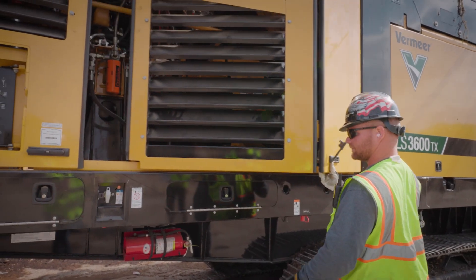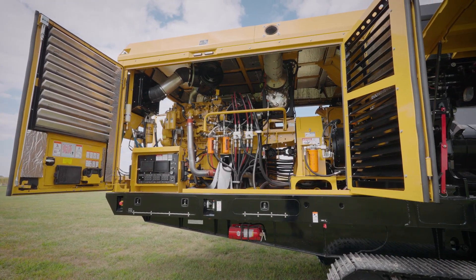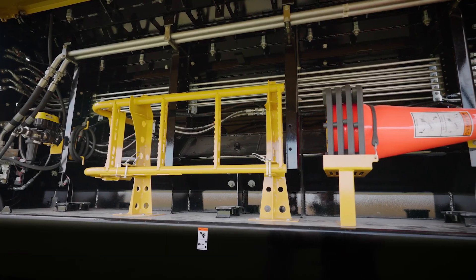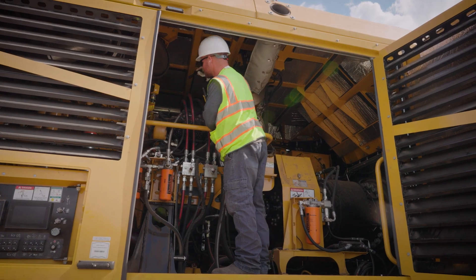Engine service and maintenance is redefined with unparalleled access to the machine. The maintenance-friendly and readily accessible engine bay design includes large accordion-style access doors, multiple ladder points, and a large service platform to help with serviceability. For larger maintenance projects, the entire engine enclosure can be removed.